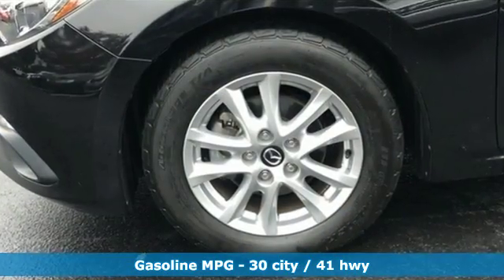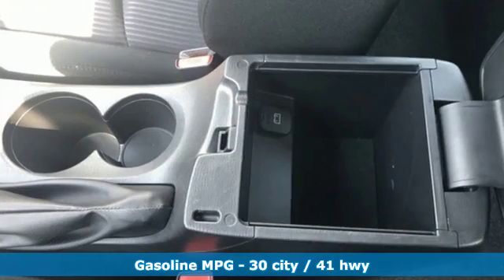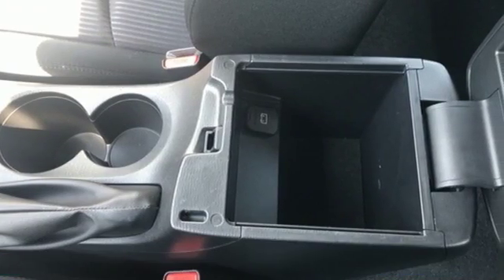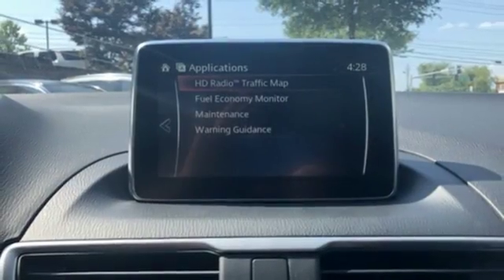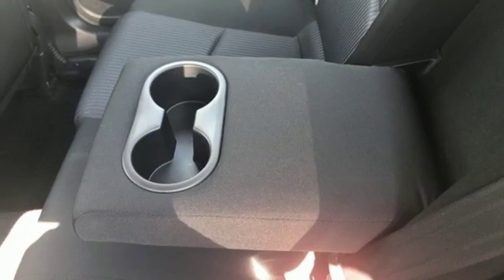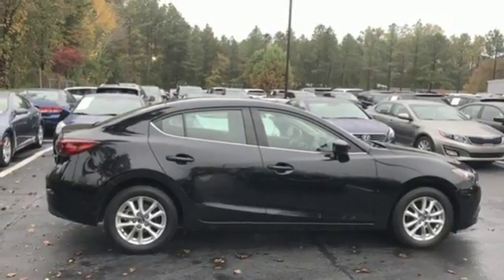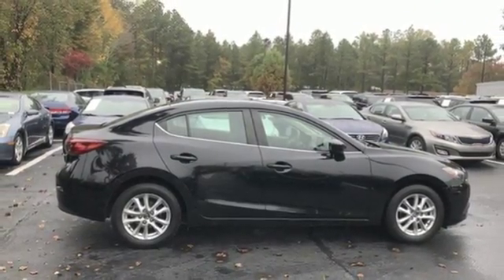It boasts an impressive list of features like these: streaming audio, power heated mirrors, manual tilting steering column, wireless phone connectivity, manual telescoping steering column, inline four-cylinder engine, gas pressurized shocks, and automatic transmission. For all the things that drive you,